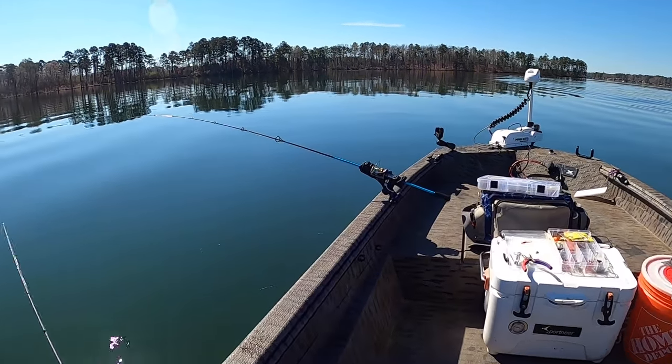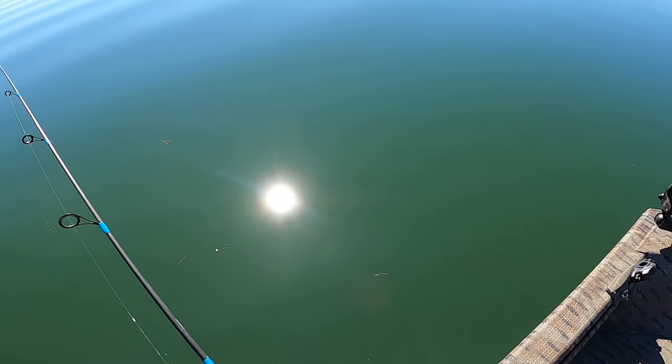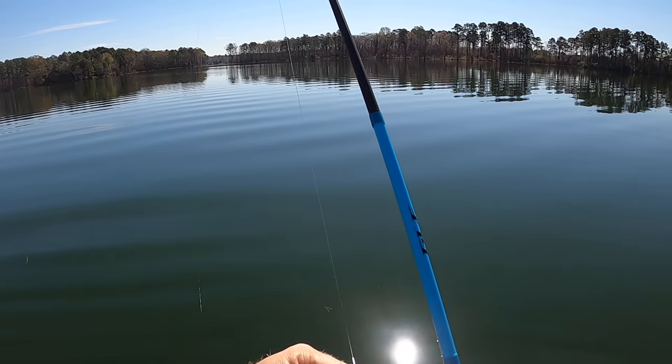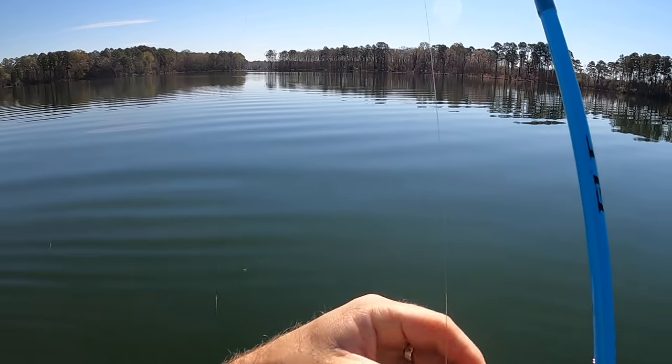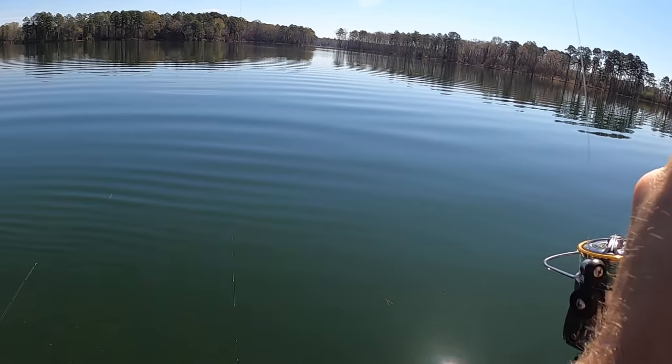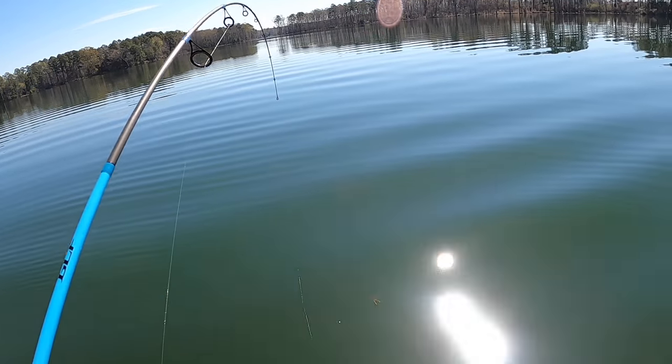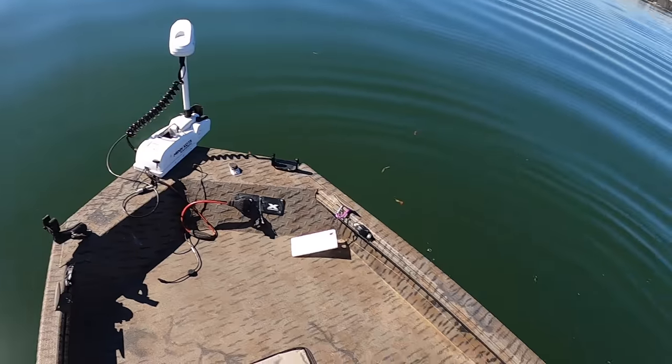There's a bite right there — look at that! The shiner just got taken. Yep, yep — we got him! Come on, tighten it up. There he is — on the shiner, on the shiner! Yes — in a good area.